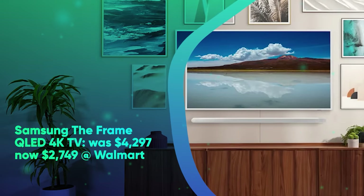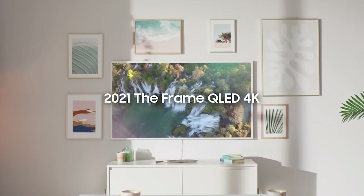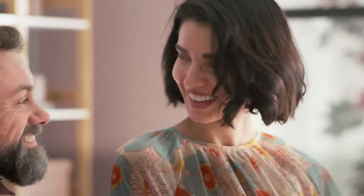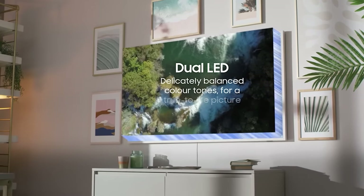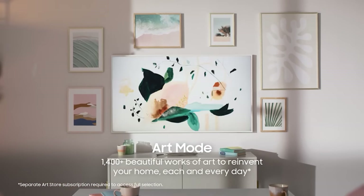Next we have Samsung The Frame QLED 4K TV. It was $2,297 and is now $2,749 at Walmart — save a whopping $1,548 on the Samsung The Frame QLED 4K Smart TV. The massive 85-inch model matches its all-time low price. When you're not watching, this stunning display's art mode transforms into a beautiful work of art and a conversation piece, artfully designed to sit flush against the wall and look like a framed painting or photo.